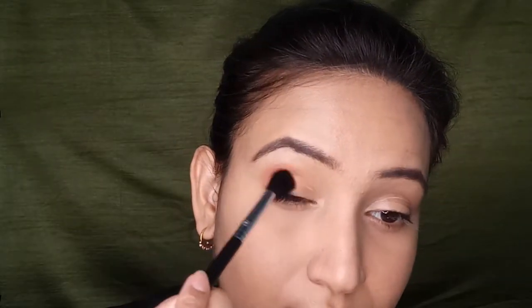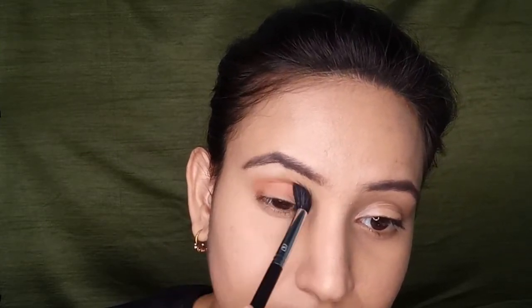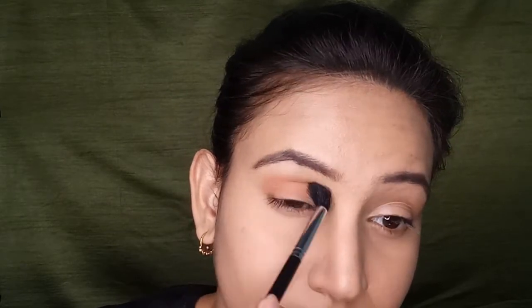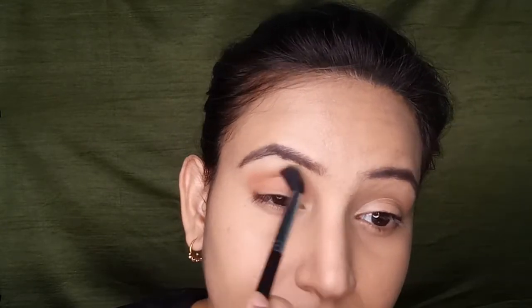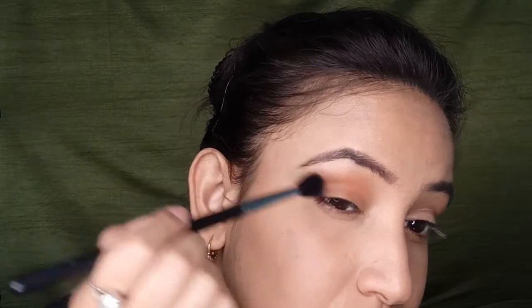With the help of this fluffy brush I'm placing the peach color all over my lid. This is actually the only color I'm using on the lid and I'm blending it well. I'm also flicking the color towards the tail of my brow to get a sharp edge.